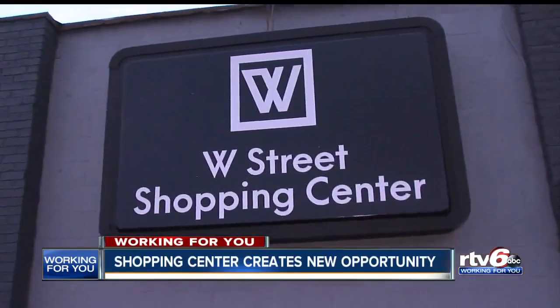For many business owners, having an affordable shop of their own is only a dream. But now 30 east side businesses are having that dream come true.